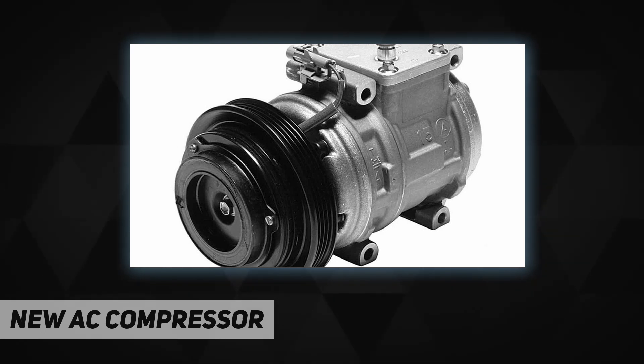The Denso First Time Fit aftermarket line of compressors, clutches, receiver dryers, and expansion valves is the result of over 30 years of engineering know-how. These products bring together everything Denso knows as an air conditioning systems manufacturer to bring you the highest quality line of remanufactured and factory new AC compressors available.